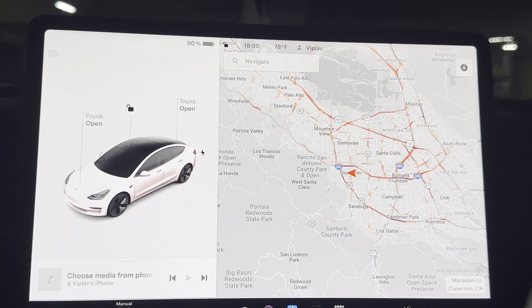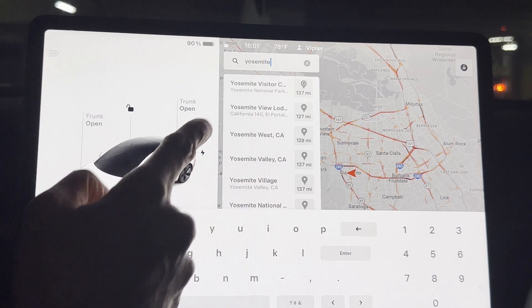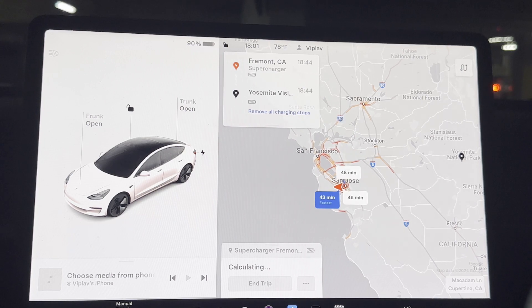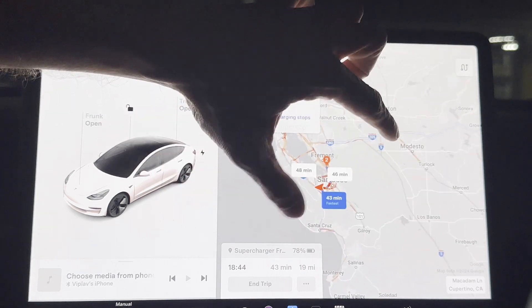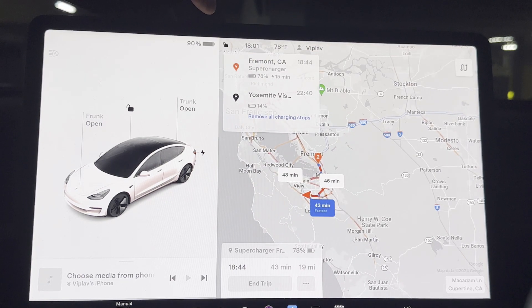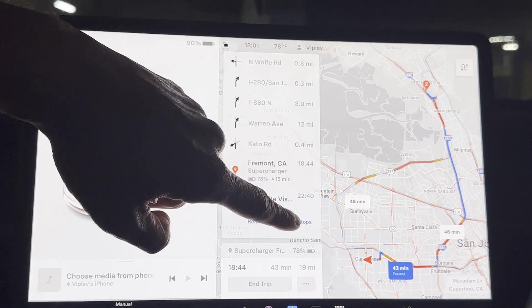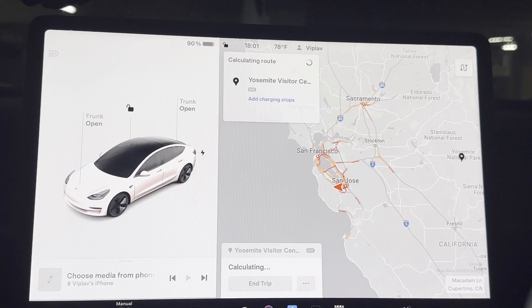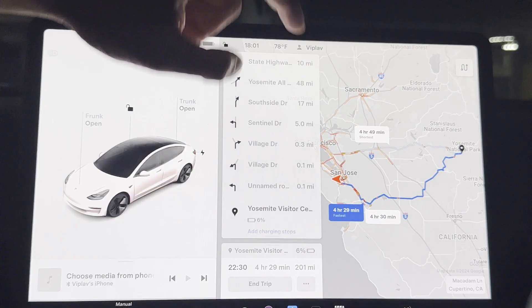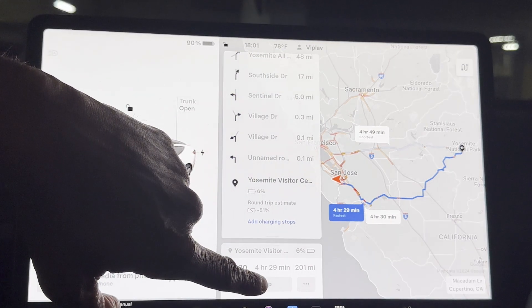Let us now look at a couple of trips which go a little further — typically three to four hours. The first is the Yosemite visitor center, 137 miles away. It recommends a route and suggests a charging stop at Fremont, where you will arrive at 78% state of charge and need 15 minutes of charging, after which you will reach Yosemite at 14%. When I remove the charging stops, it recalculates and says you will reach at 6% state of charge — workable but a personal comfort decision.